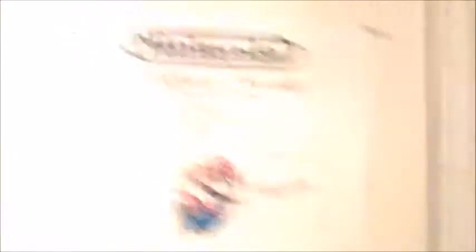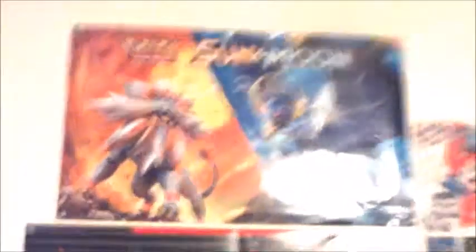Now let's go down the hallway to my game room. Right off the bat, there's a Nintendo Power poster with all the issues of Nintendo Power. You open the door and there are Breath of the Wild and Twilight Princess posters. On the back of the door are a couple of Nintendo and Pokemon posters, some Super Nintendo and Game Boy stuff, more Pokemon items, and a certificate for Nintendo system ownership.